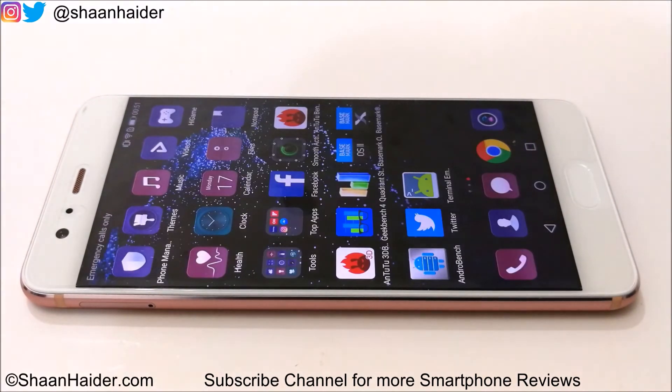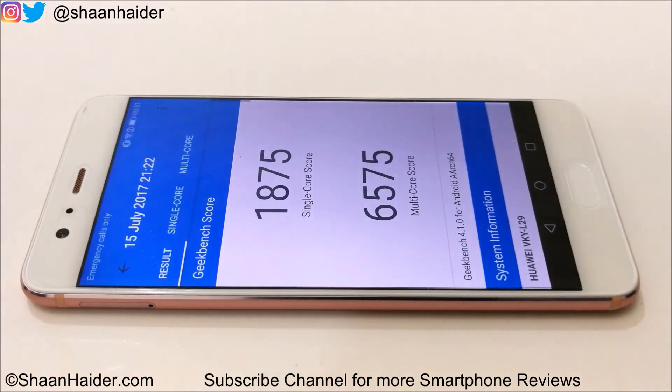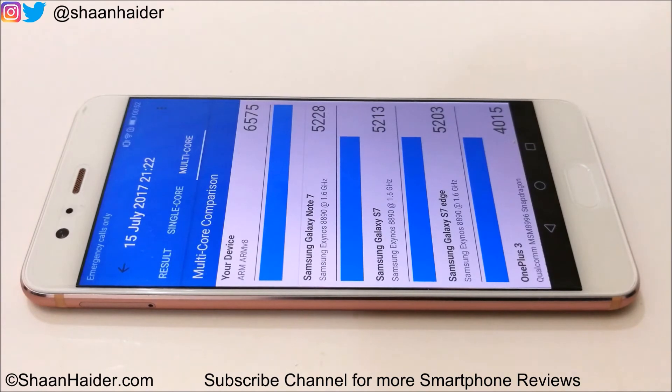Let's go back and have a look at Geekbench 4. We have performed this test as well. For single core it's 1875 and multi-core is 6575 — the multi-core score is really very nice. If you go to the individual tabs you can compare the result with the rest of smartphones. Our device, the Huawei P10 Plus with 6GB RAM, is at the top position in single core, with Galaxy S7 at second. In multi-core, P10 Plus is again at first position and Note 7 is at second. So in both single core and multi-core Geekbench 4 tests, Huawei P10 Plus is coming out on top.